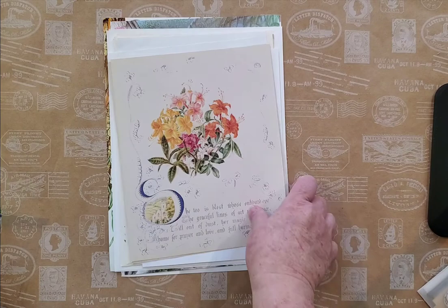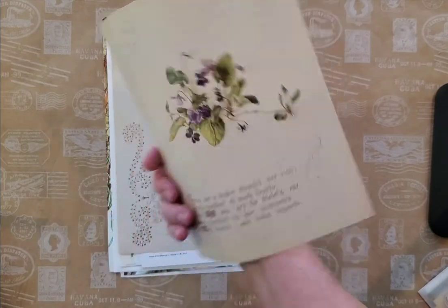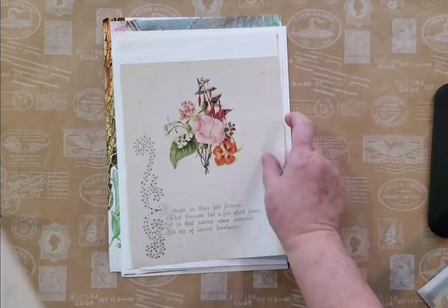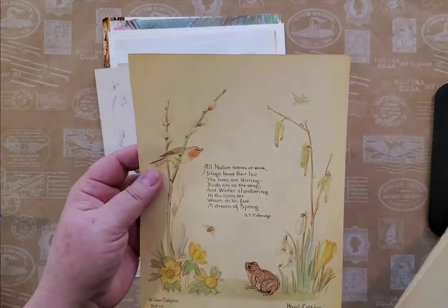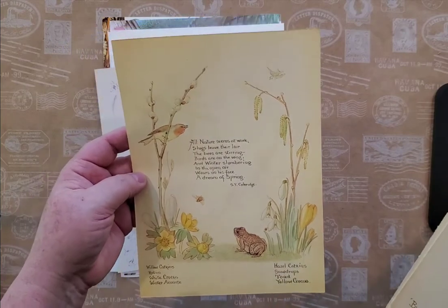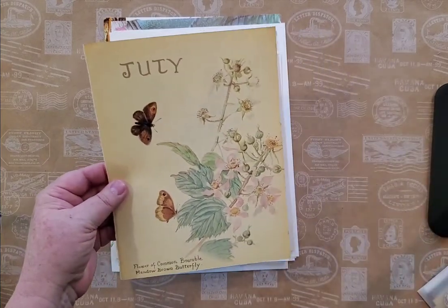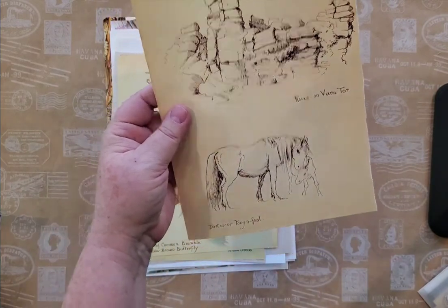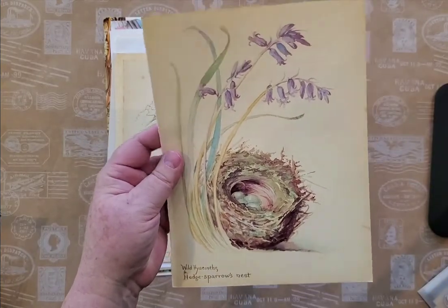These are the Country Flowers of an Edwardian Lady — this is not by Edith Holden, these are different. Just beautiful. And then here we have pages from Edith Holden — Nature Notes of an Edwardian Lady and Country Diary of an Edwardian Lady — and again these are original pages. I love wild hyacinth.